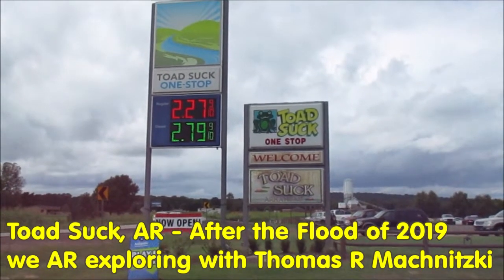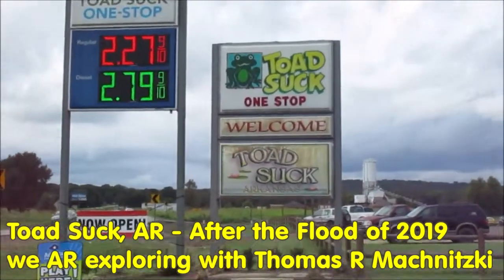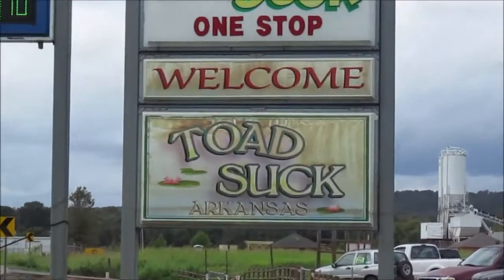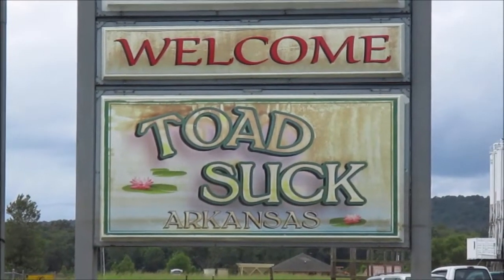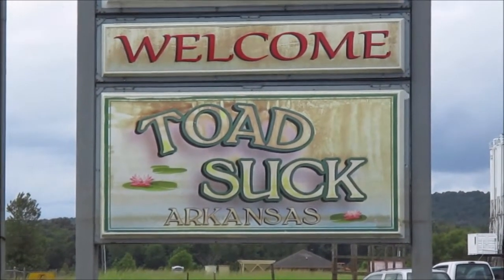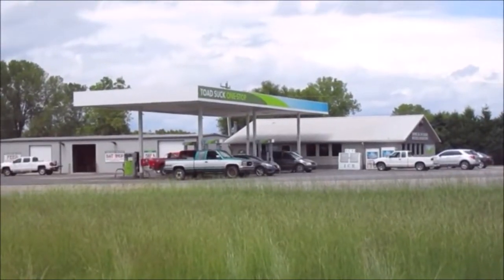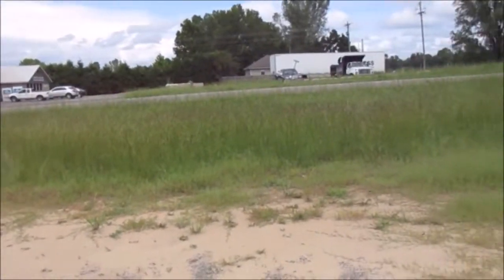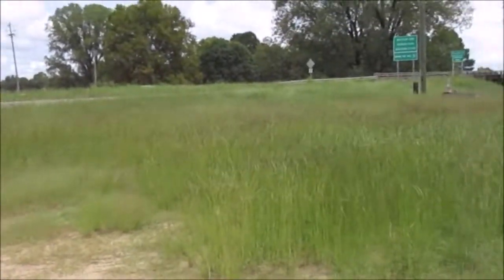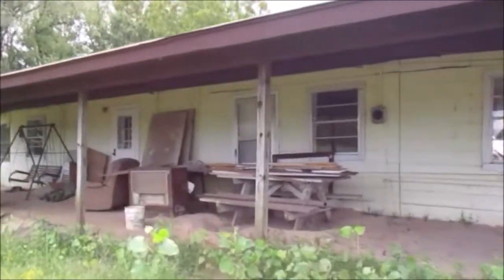We are exploring today in Toad Suck, Arkansas in Perry County after the flood of 2019, which crested in early June that year, and we are here in August, a couple of months later. The one-stop gas station and Arkansas State Highway 60 were three to four feet under water, and so was this house.